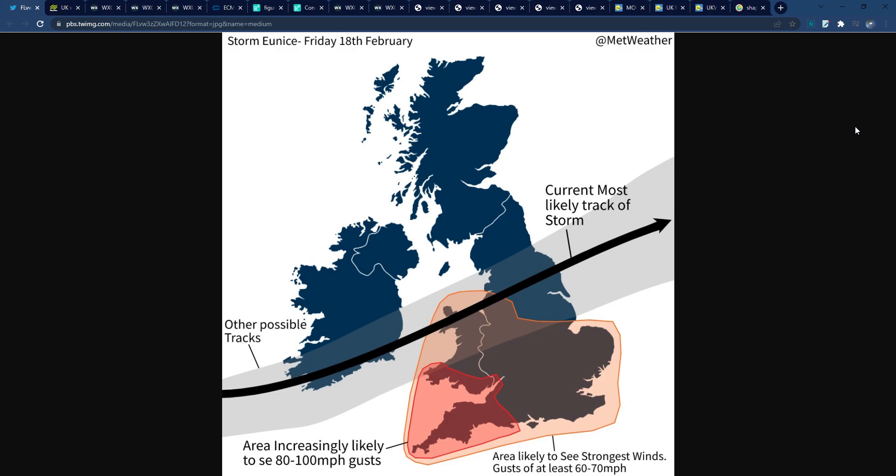This video will now be focusing exclusively on Storm Eunice. Here's a weather graphic I made about an hour ago and put on my Twitter — it's the updated forecast of what I'm currently expecting. I've been making these for the last three days or so. The black line shows the current most likely track of Storm Eunice, and within the gray zone are other possible tracks — it could shift a bit north or south depending on how things evolve.